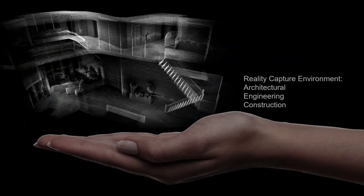When we look at the architectural environment, the engineering environment, and the construction environment, there's not a better scanner from an entry level than the BLK360.